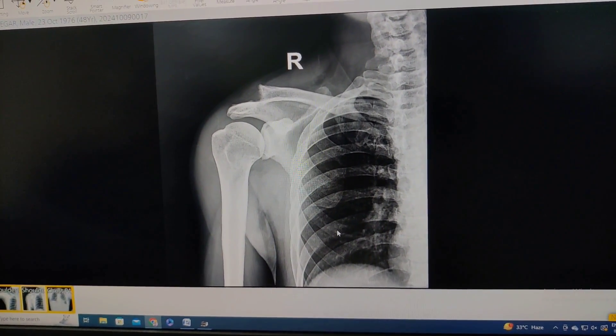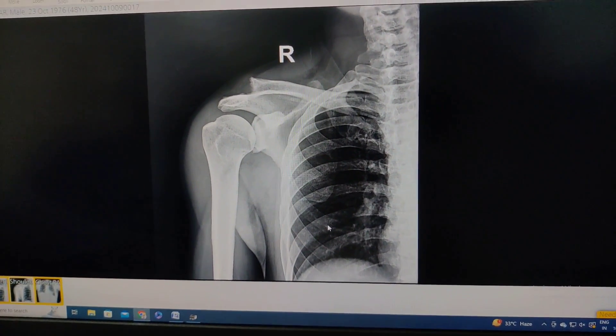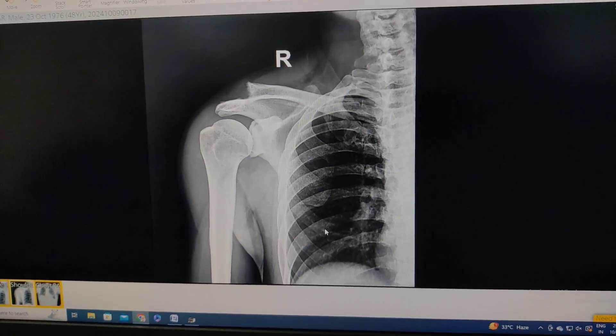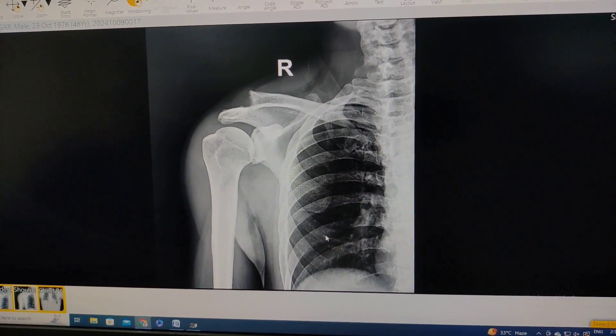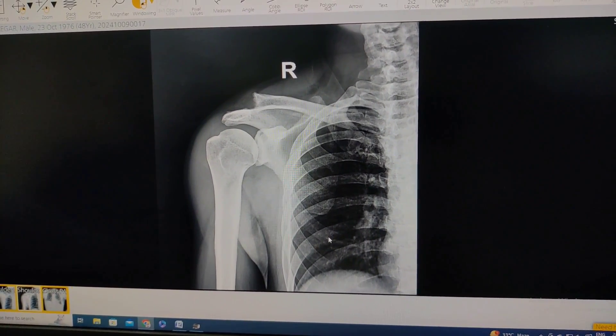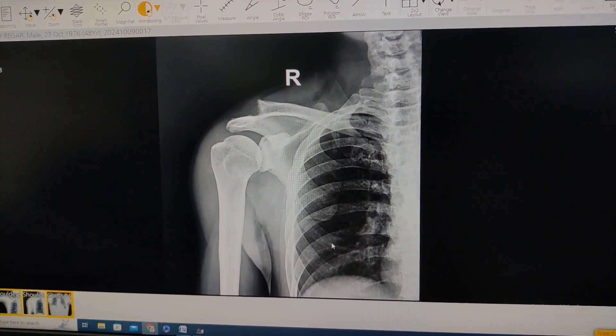This is the gentleman who unfortunately had an episode of unconsciousness and fell from stairs at home. He was admitted in medicine and they were investigating his seizures, but he also now complains of right shoulder pain and a prominence over the right shoulder which is bothering him and stopping him from doing his day-to-day activities.